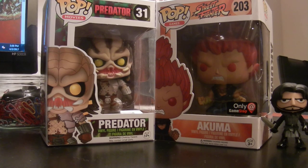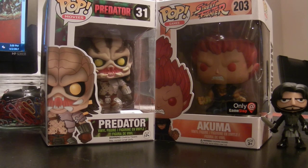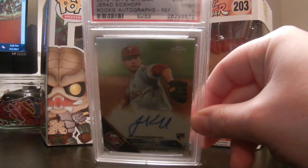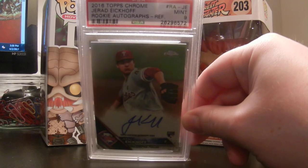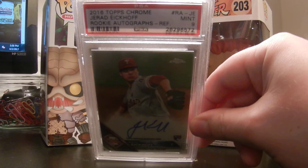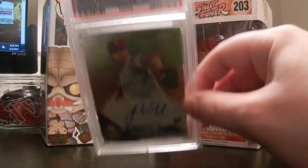Next, also picked this up for dirt cheap. And whenever I see PSA cards selling for under what they grade for, I'll automatically pick them up, depending on if the grade is acceptable. And this is a Mint 9, so you can't beat it — a 2016 Topps Chrome rookie refractor autograph of Jared Eickhoff. As you can see there, it's a Mint 9. Refractor Auto.